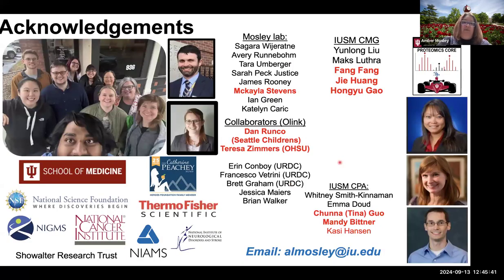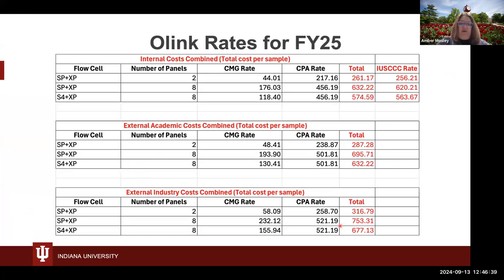I'd like to thank a number of people who helped with this. In my lab, postdoc Michaela Stevens did great work getting cell line lysate condition analysis off the ground. Collaborators Dan Runco and Teresa Zemmers have been working with us on the project whose data I showed. Everyone from the Center for Medical Genomics has been really helpful, as has the entire team within the Center for Proteome Analysis. That's all I had — Emma and I are both here and happy to answer any questions. Thank you for your time.